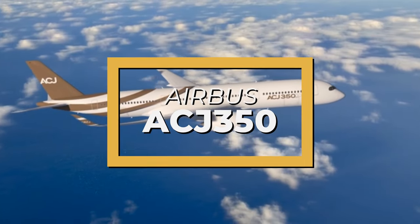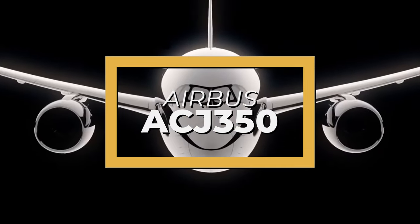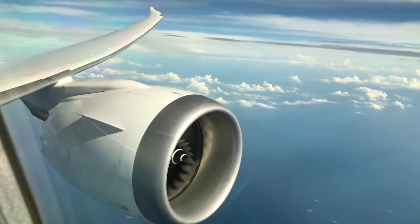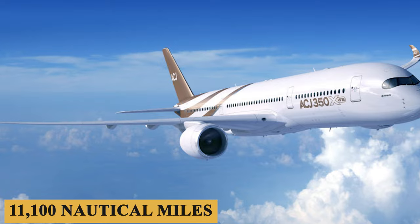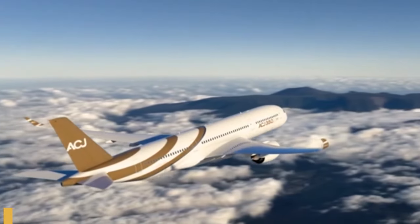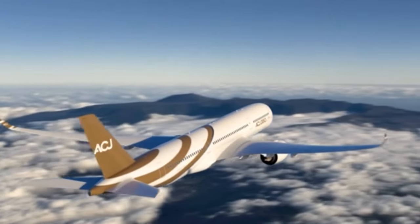This is the Airbus ACJ350, a luxurious private jet that offers the ultimate flying experience. With a range of 11,100 nautical miles or 20,550 kilometers, it can fly non-stop to almost any destination in the world.